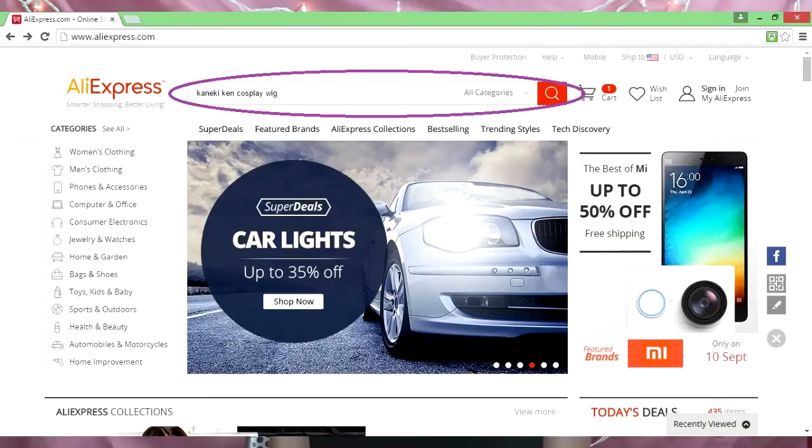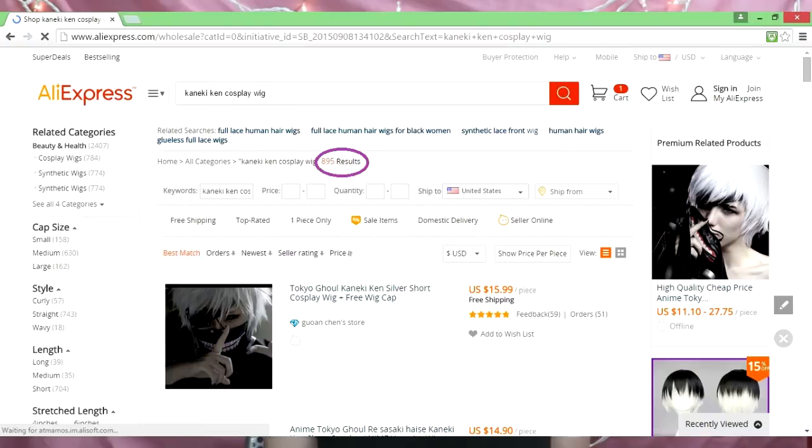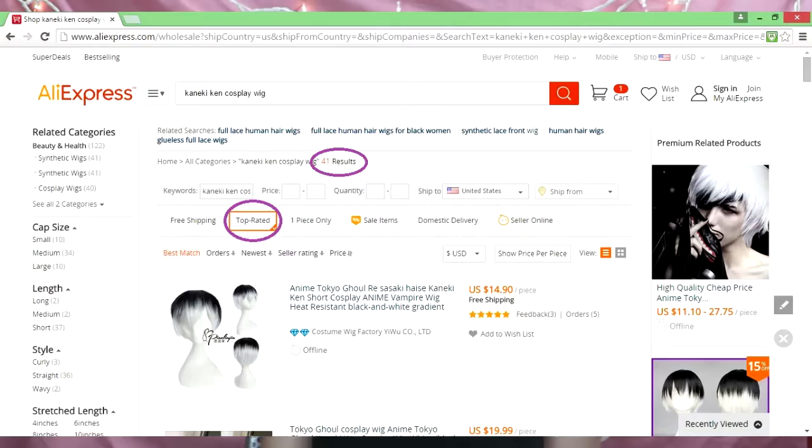So without further ado, here are my tips to having a successful shopping experience on AliExpress. Start off by putting in the item you're looking for in the search bar. Now initially there may be an overwhelming amount of search results, but don't get flustered. Filter the search results by showing only top-rated items.